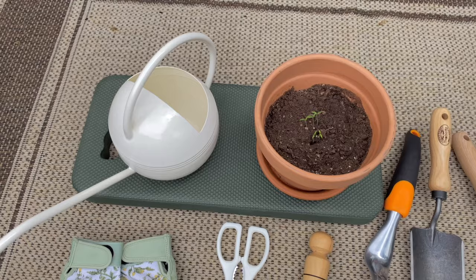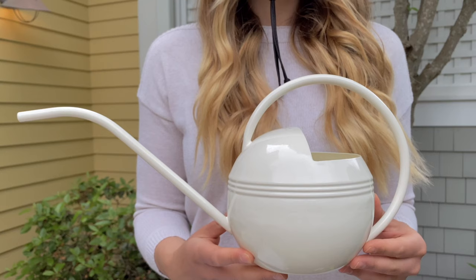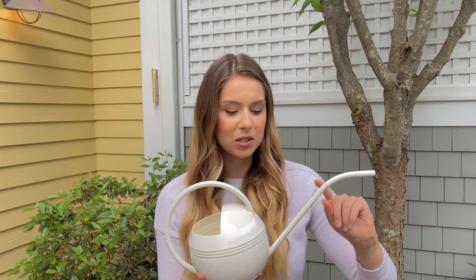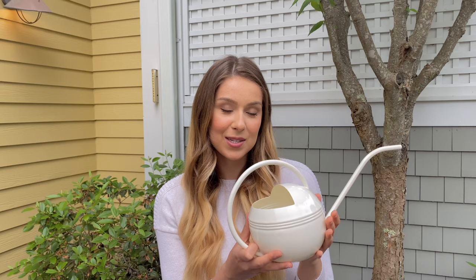Another recent purchase from Target is a watering can specifically designed for potted plants. It has a long nozzle that gives you more control over how much water comes out. I love the light color and cool design. I'll link it below, or a similar one from Target if it's out of stock.